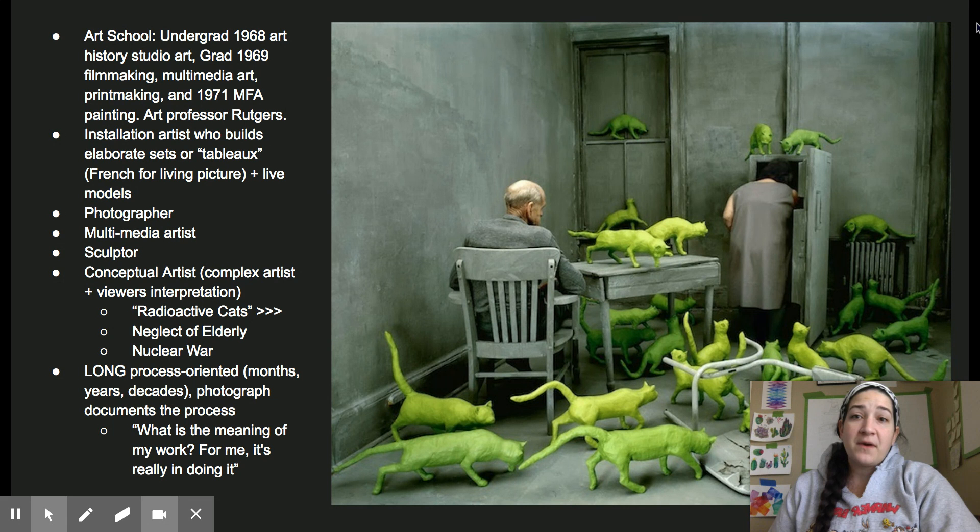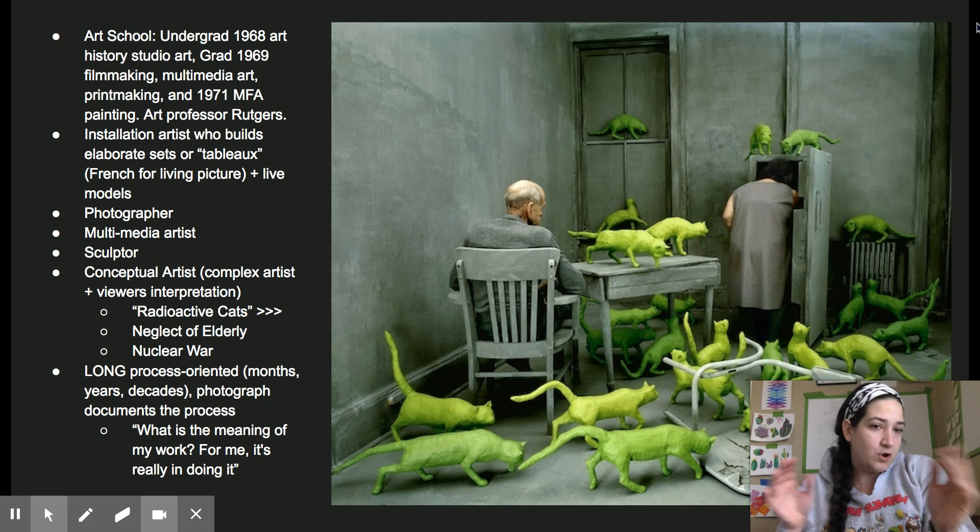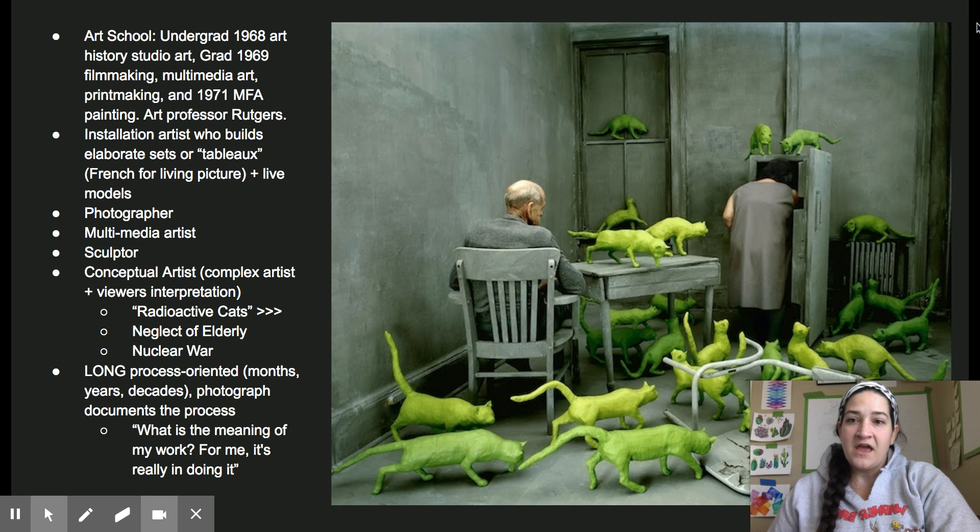A little bit about her background. For undergrad, she studied art history and studio art. In grad school, she studied filmmaking, multimedia art, and printmaking. She went on to get her MFA in painting. She also studied abroad in Paris where she learned a lot of this tableau type stuff that she does. Currently, she is an art professor at Rutgers University.